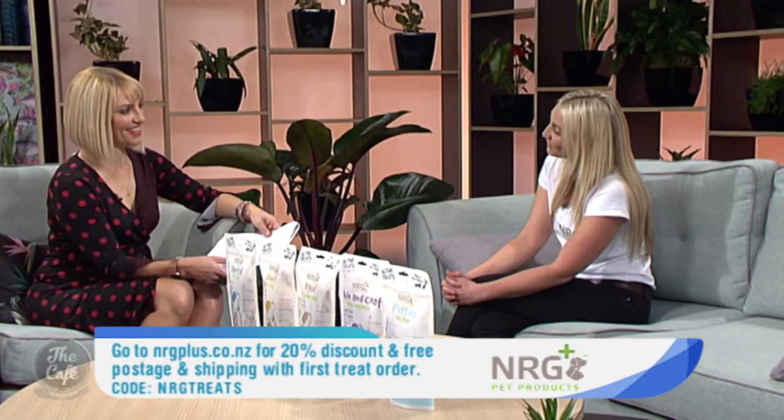If you can't get along there, where can we purchase your products? You can go to our website, energyplus.co.nz — we've got a list of stockists, or you can buy directly through us online and we'll ship it out to you. We have a special offer for viewers: go to our website and enter the code ENERGY TREATS into the coupon box to get 20% off plus free shipping.